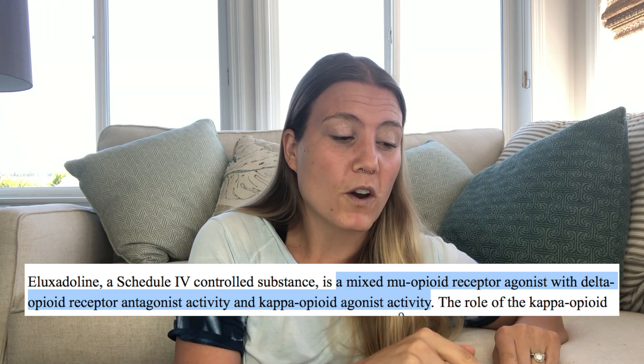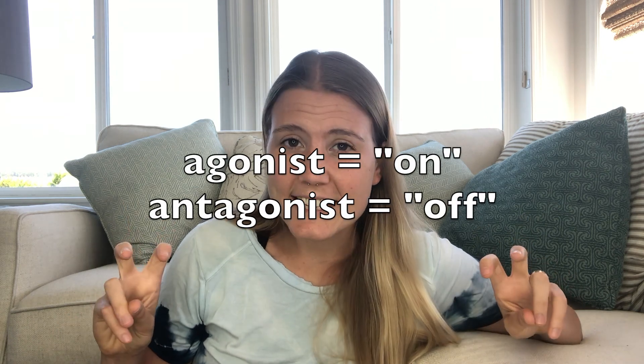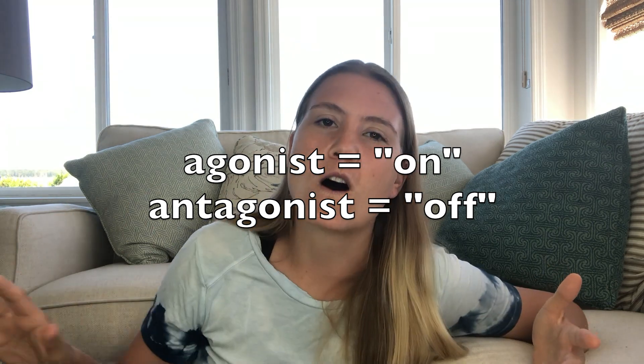It also acts as a delta opioid receptor antagonist and a kappa opioid receptor agonist. What does that mean, exactly? Well, generally speaking, receptors are found in all parts of the human body. They essentially receive input and then tell the body to do something in response to that input. You can think of them as a sort of switch connected to a lock and key mechanism—much like the ignition system in your car. Only the binding of a specific chemical to a specific receptor will turn on the switch, just like only your specific car key will turn on your car's ignition system. A receptor agonist turns on the switch. A receptor antagonist makes sure the switch can't be turned on, so it effectively turns off the switch.